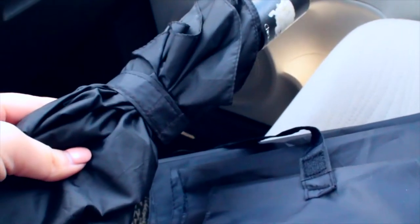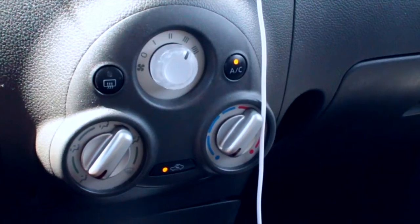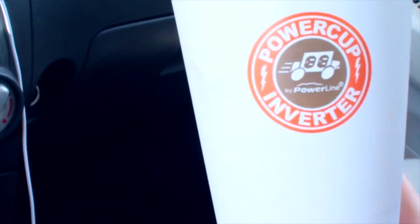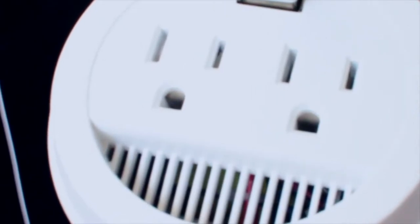Next we have not only one umbrella but two, because you know Florida, and there's a little mini carpet. Here is the thermostat, and this is actually a car charger called the Power Cup. It can plug into the cigarette lighter, which makes it really convenient, and here's where you can plug in wall chargers.